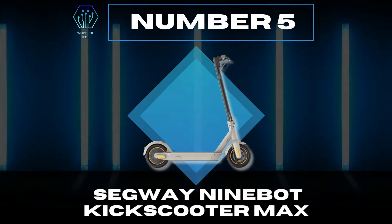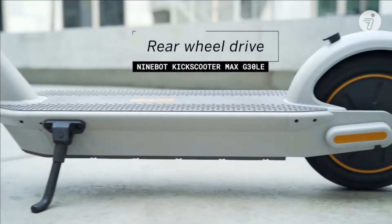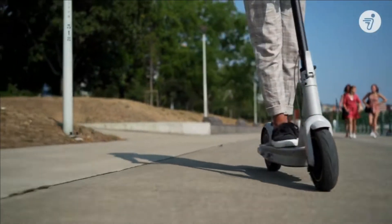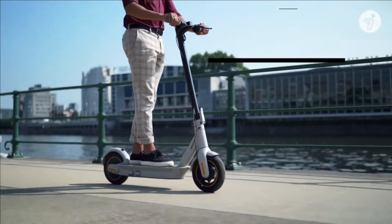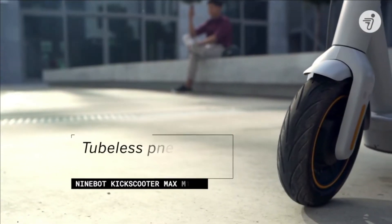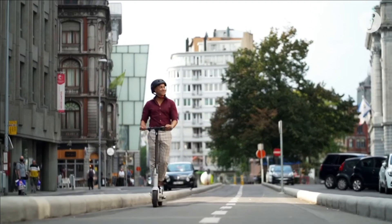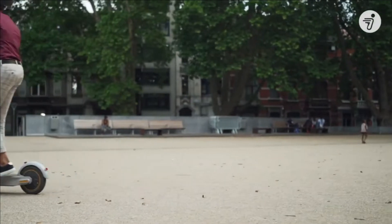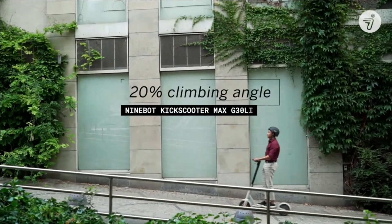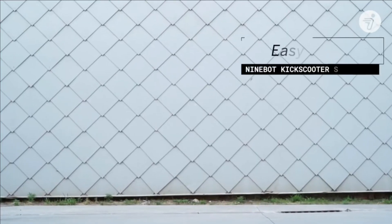Number 5: Segway Ninebot Kick Scooter Max. It features front and rear LED lights with E-Mark certification, a sleek design, fast charging, and 4 driving modes with rear wheel drive. The Max G30 LE can accelerate to a maximum speed of 25 km/h and allows you to explore the world around you or commute with a range of up to 40 km. It is equipped with newly upgraded 10-inch pneumatic tires, double and regenerative brakes for more control, and is capable of climbing up to 20% inclines with a maximum load of 100 kg. It offers a smooth ride on various terrains and is easy to fold and carry.